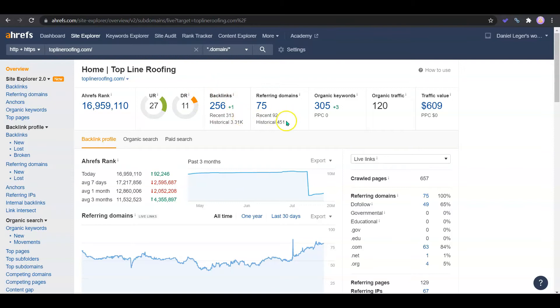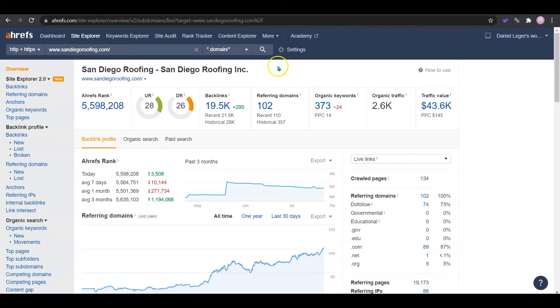Right now you have 256 links coming from 75 sites. You have 305 keywords and all of this is giving you 120 monthly traffic. If we take a look at your competitor, we can see that they have a stronger site. What we would want to do is take the best quality backlinks that they're using and put them on your site — and we'll go get even more backlinks just to make sure you're beating the competition.